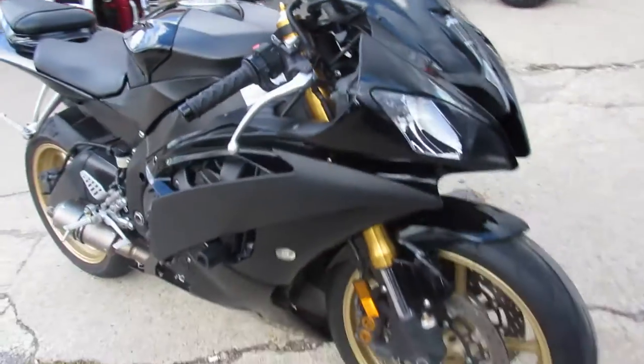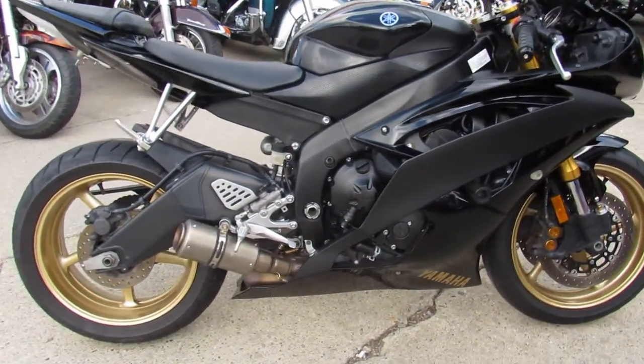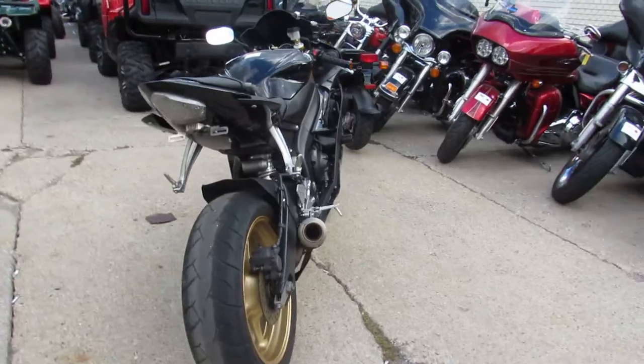This one here is a 2009 Yamaha R6 Raven Edition, only $54.99 guys, nice clean R6 with all the extras. It's got a fender eliminator kit, shorty exhaust, frame sliders, flush mount front turn signals and more guys.